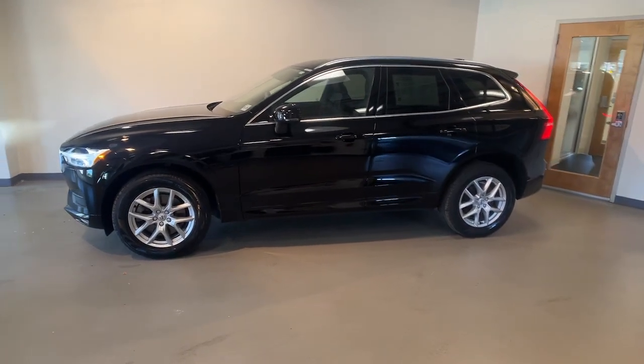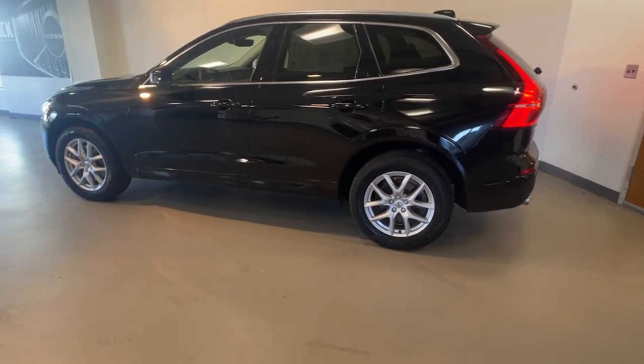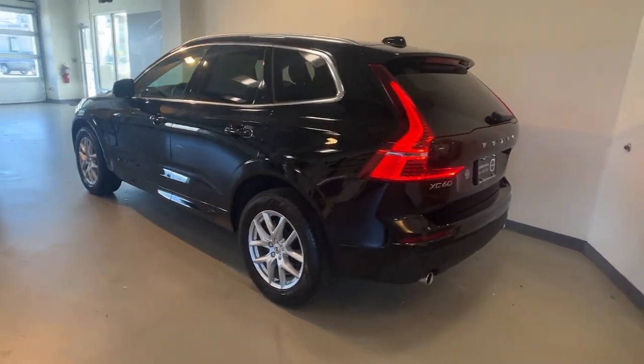Get into the 2021 Volvo XC60. With less than 30,000 miles on the odometer, this vehicle provides excellent value.